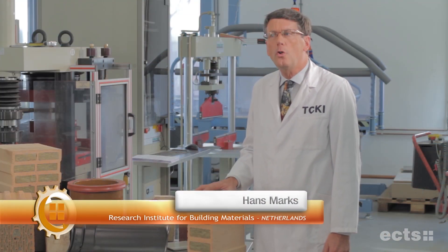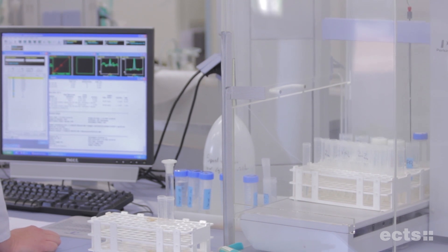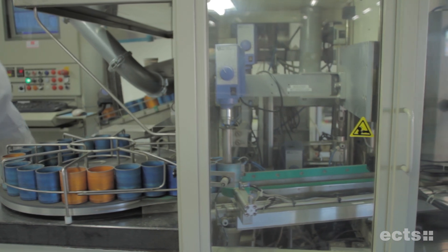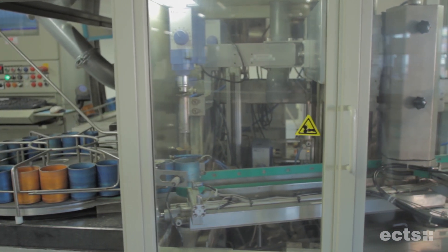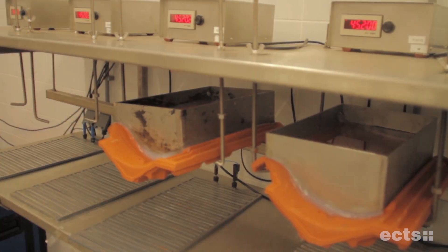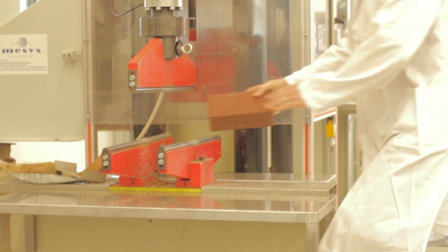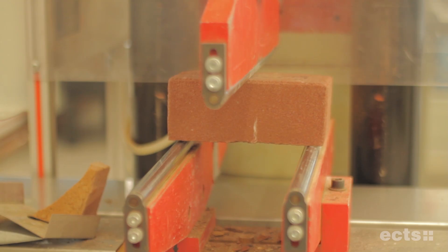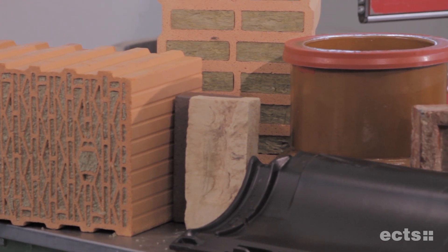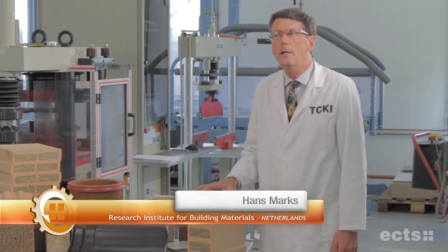Here at our independent institute in Arnhem-Velp, we are developing innovative products that meet the highest of standards. We check the composition of the clay, its reaction to firing, drying, to cold and to heat, to water, and also whether the products can endure high forces. Through our tests, we have numerous ways of guaranteeing that our customers have a building material that is both 100% natural and safe.